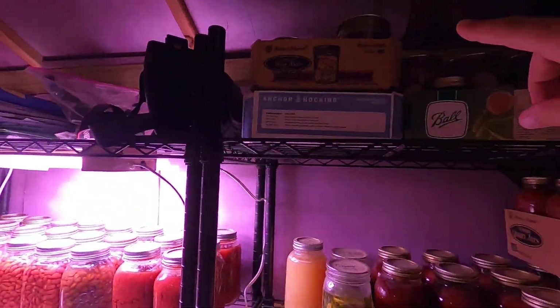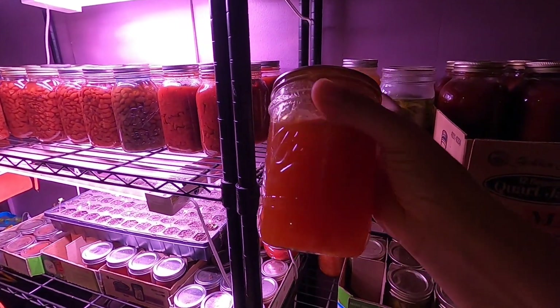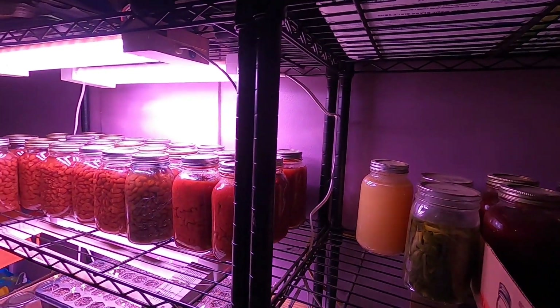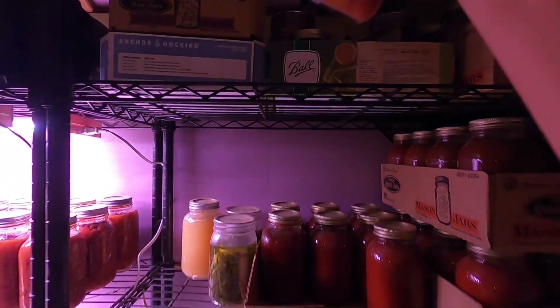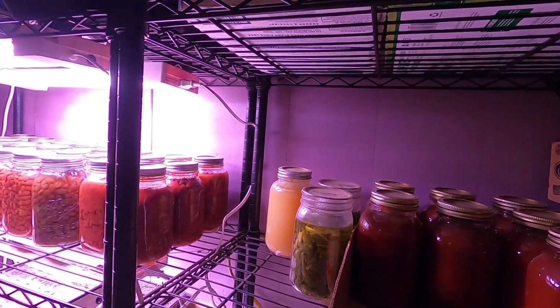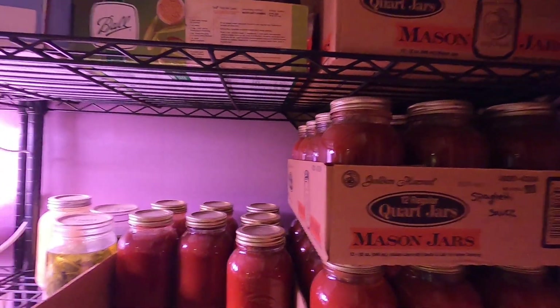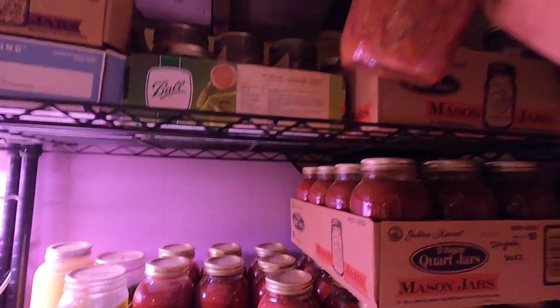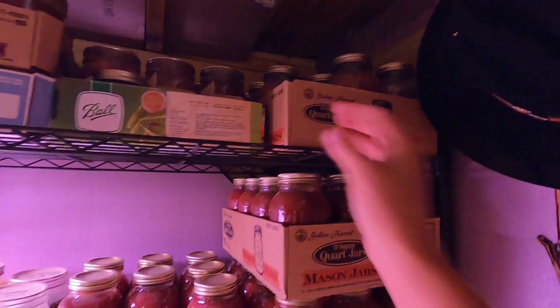Up here on the top in the dark, we have some satsuma marmalade that I made last year. We have some wild plums that I make jam out of - those we picked in Colorado the year before last. Then we have some more chili beans up here; there's 11 in there, that's why I had to make up some more.